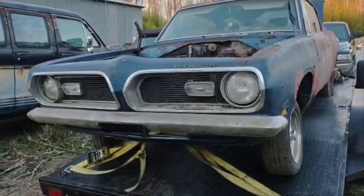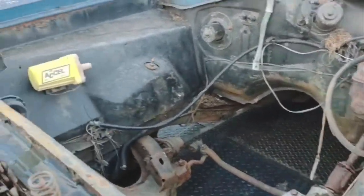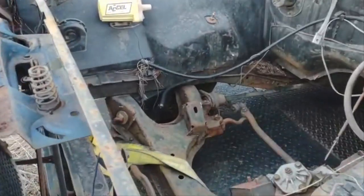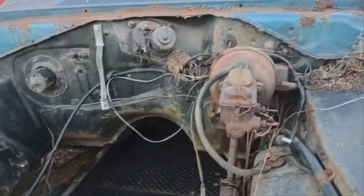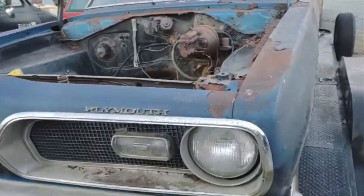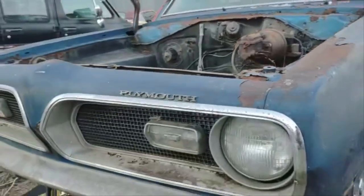Look how straight the grille, bumper, and valance are on this car. It's about three below zero right now, so I lost feeling in my fingers when I got my camera out. Factory K member, aluminum steering box, power brakes, and disc brakes. This car was originally black — you can see it there on the firewall and on the inner fenders. It might have been painted blue at some point in time.